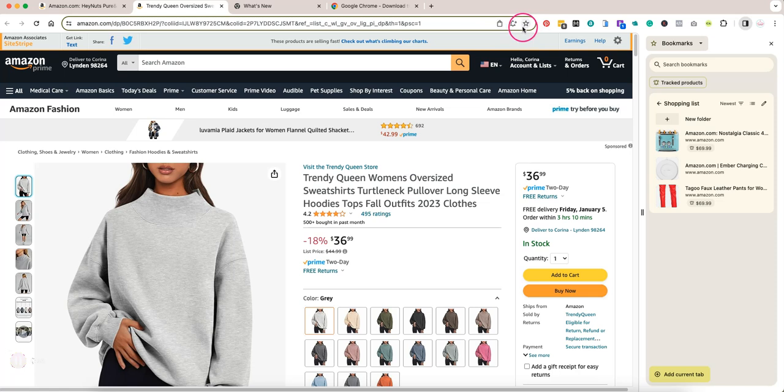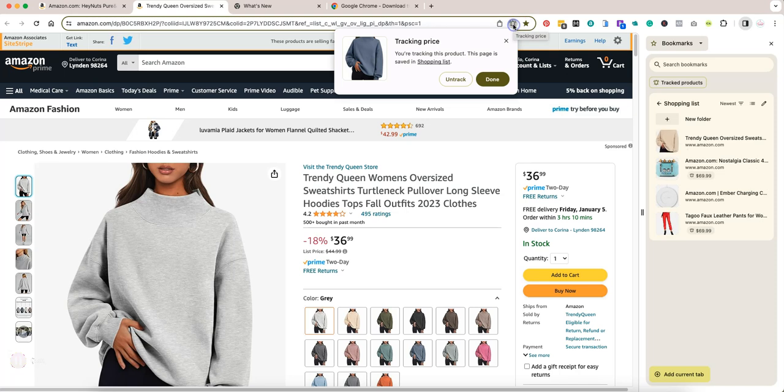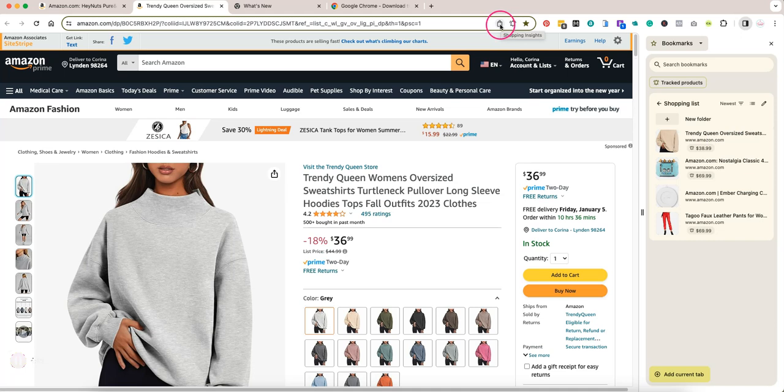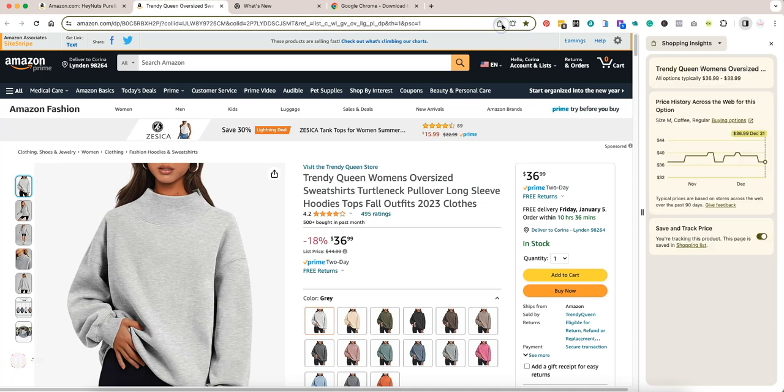Not every product has this icon available to track it, but many do. You can hit 'Track Price' and it's going to add it to your bookmarks bar under Shopping List. You're basically going to get notified if this item goes on sale. You can also click on the little shopping icon — Shopping Insights — and it shows you the history of the price in the last 90 days.